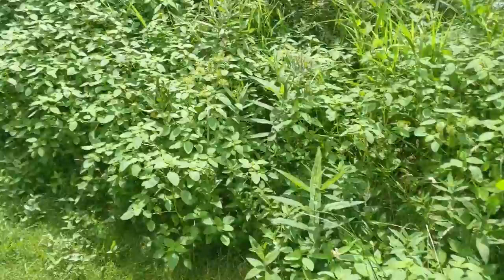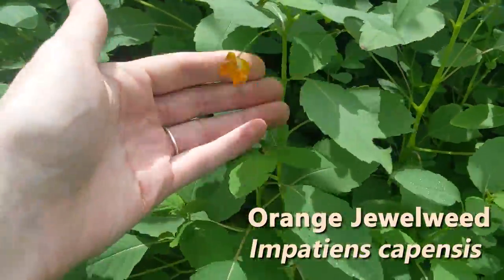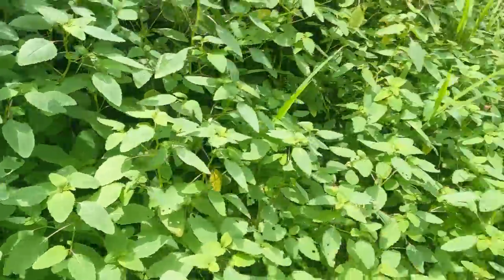This is mostly all orange jewelweed through here, so we can see the flower of the jewelweed beautifully on display. Orange jewelweed all through here.